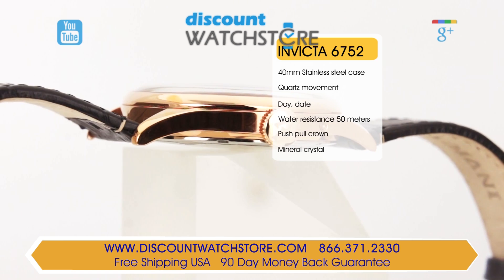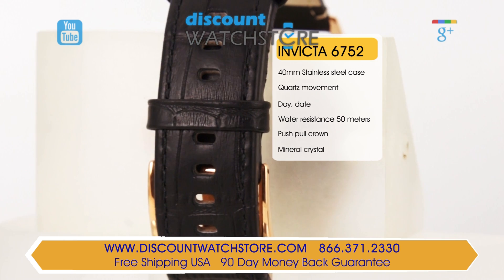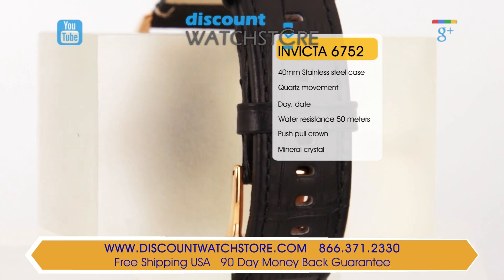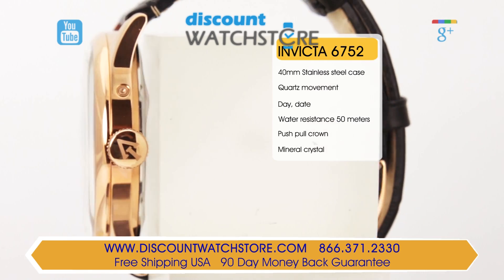Invicta chooses a sleek black leather strap with a pin buckle clasp to complete the fine aesthetic of this watch. This model features a 50 meter water resistance, making this piece ideal for daily wear.